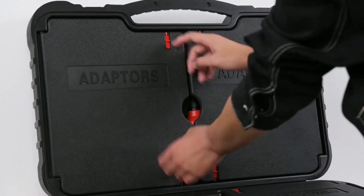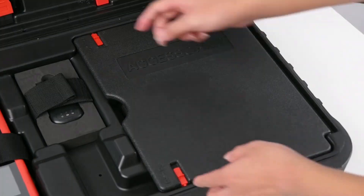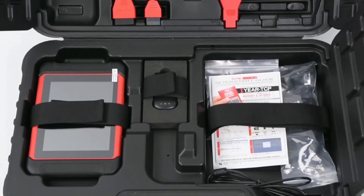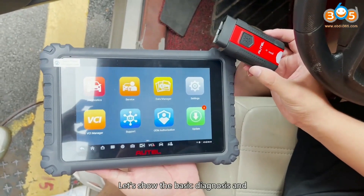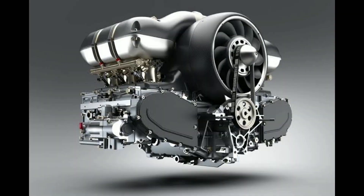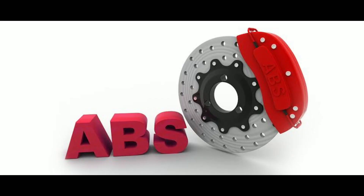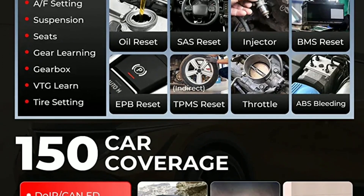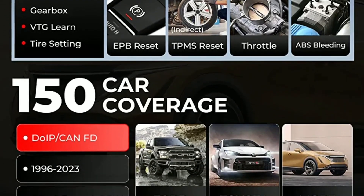Let's talk about some of the key features that make the Autel Maxicom MC906BT stand out from the crowd. Extensive vehicle coverage: this diagnostic tool supports over 80 vehicle brands and offers complete system coverage, including engine, transmission, ABS, sensors, and more. No matter what vehicle you're working on, the MC906BT has got you covered.